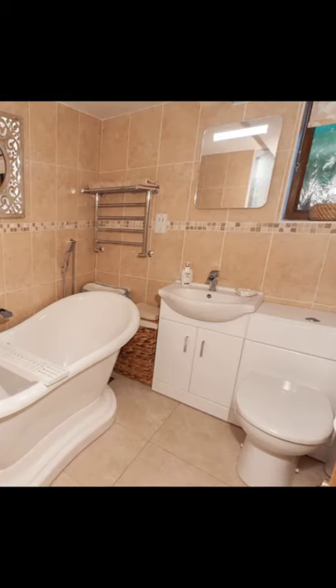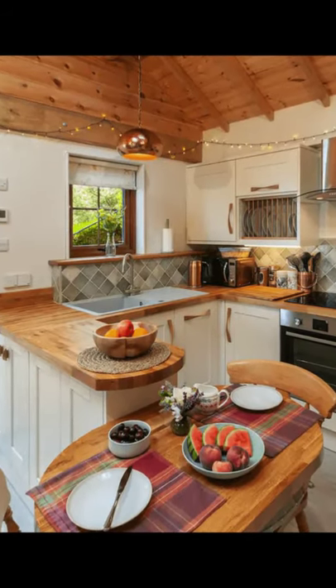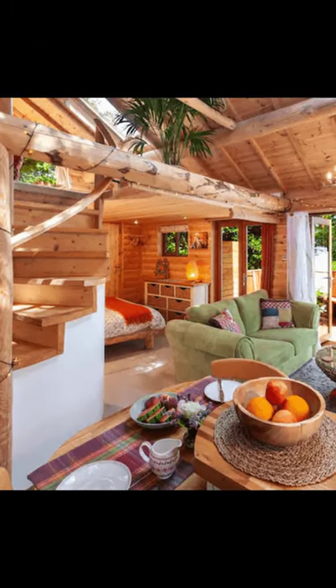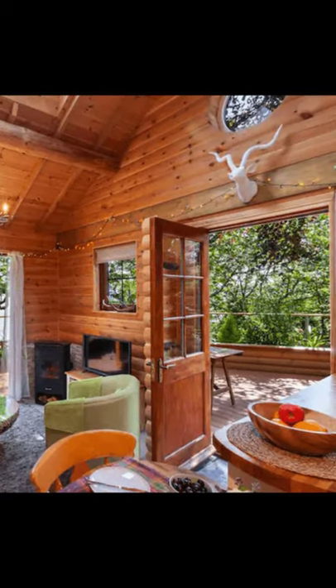The Porthole Log Cabin building is located in Somerset, England, United Kingdom, and can accommodate up to two guests in this studio-style vacation home with one bed and one bathroom. During your vacation stay, you'll have the entire log cabin to yourself.